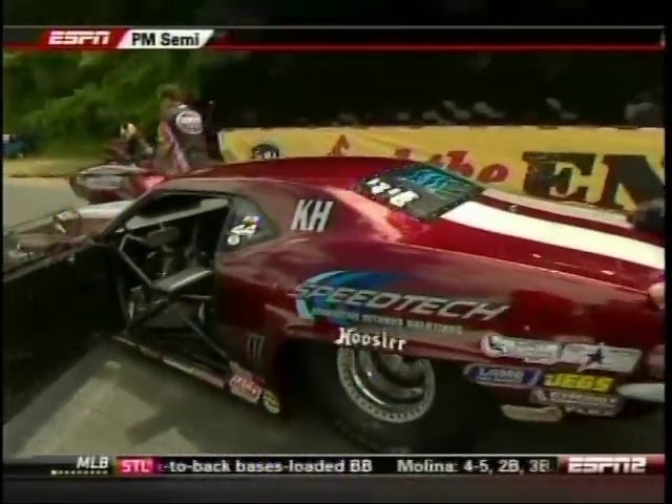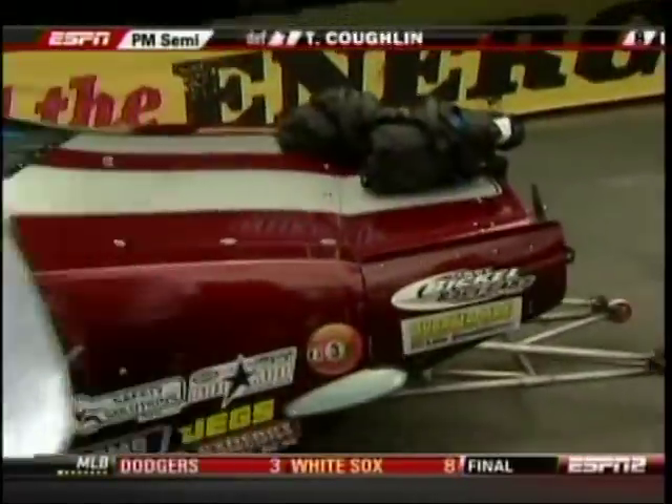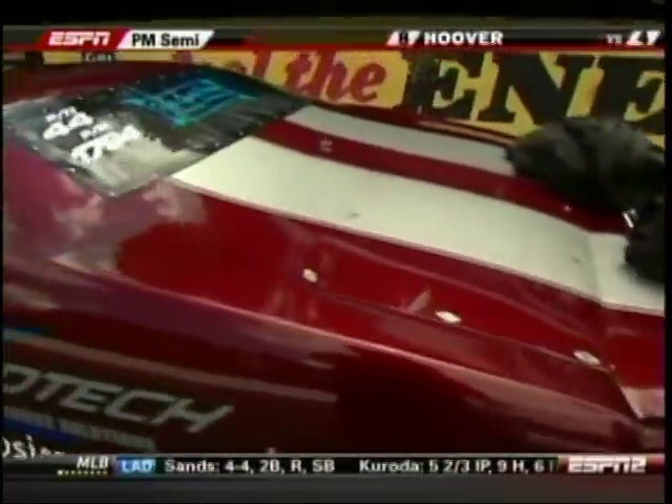Mike Castellano joins us after his easy run into the finals. He says: 'I think we're ready for the finals. It was unfortunate that Troy couldn't make the call, but my crew has the car ready and we should be set. We're looking forward to it.'